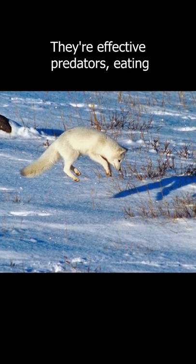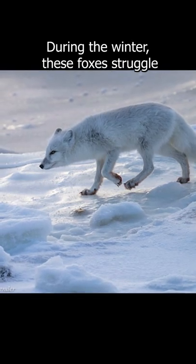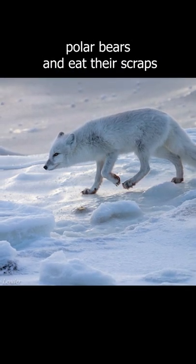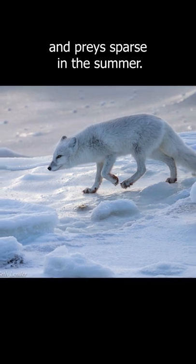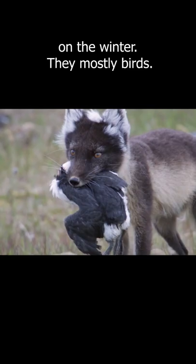They are effective predators, eating rodents, birds, and sometimes fish. During the winter these foxes struggle to find food and typically follow polar bears and eat their scraps when prey is sparse. In the summer they typically prey on lemmings, while in the winter they mostly eat birds.